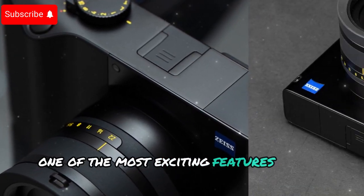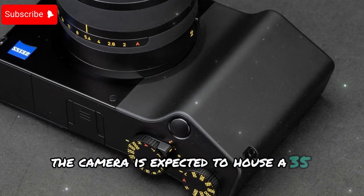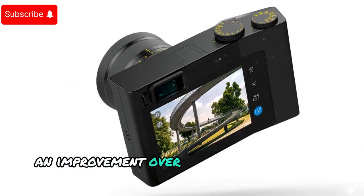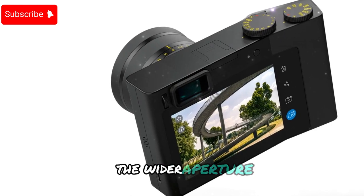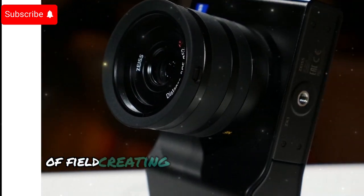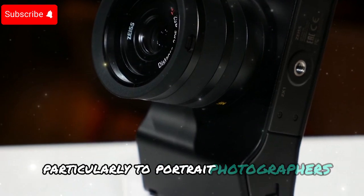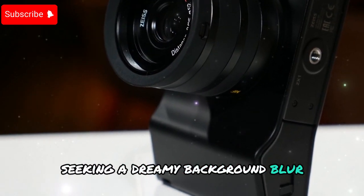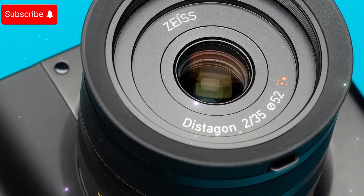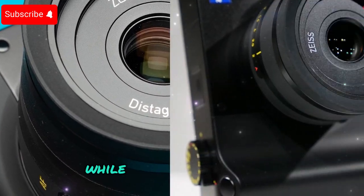One of the most exciting features of the Zeiss ZX2 is its advanced lens system. The camera is expected to house a 35mm f/1.8 Zeiss Distagon lens, an improvement over the previous f/2 lens. The wider aperture enhances low-light performance and provides a shallower depth of field, creating a beautifully creamy bokeh effect — ideal for portrait and street photographers. The optical design delivers edge-to-edge sharpness while minimizing distortion.